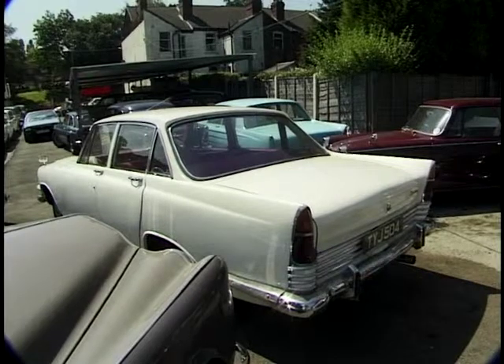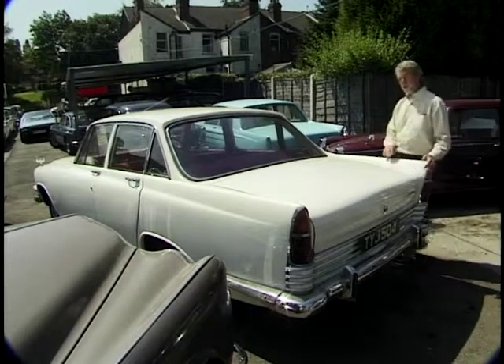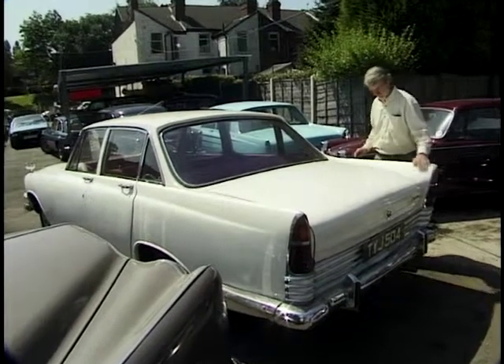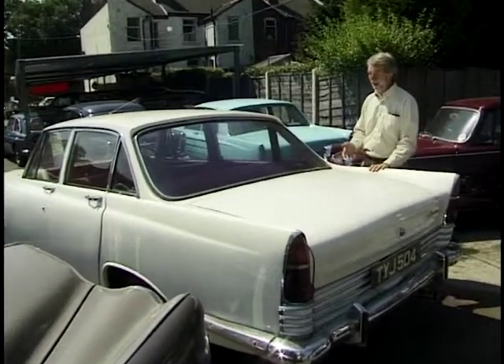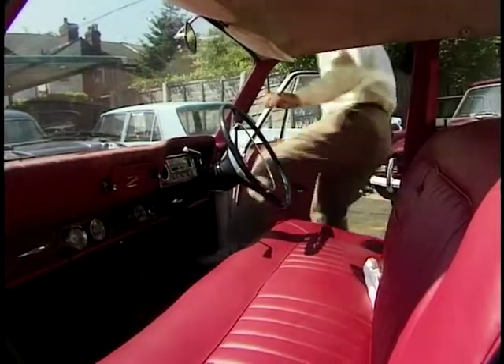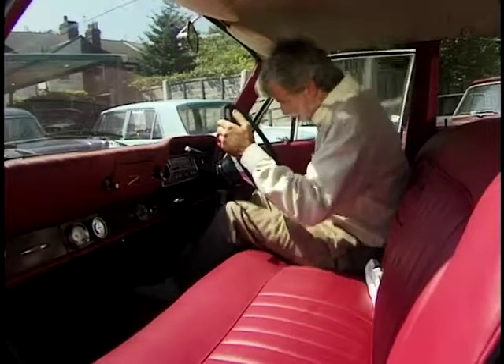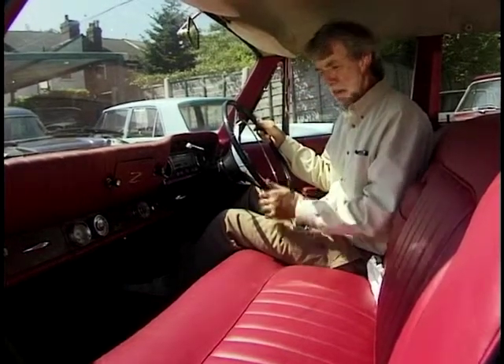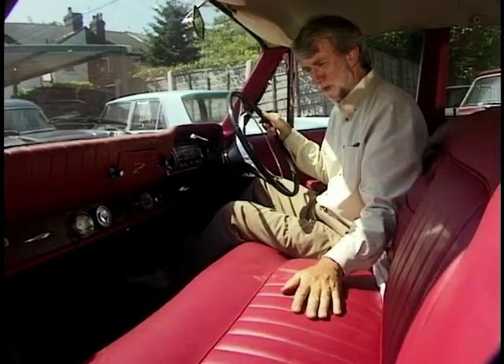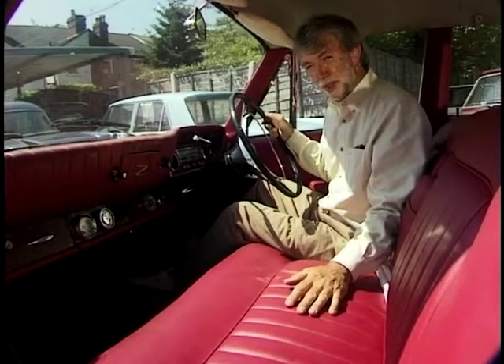Ford, of course, an American company — and who could doubt the American origins of the styling on the Mark III Zodiac. Wonderful fins to die for. Oh, memories. I remember spinning one of these round Hyde Park on a wet Thursday night. This one has a wonderful interior; it's been beautifully re-trimmed, and all for two and a half thousand quid.